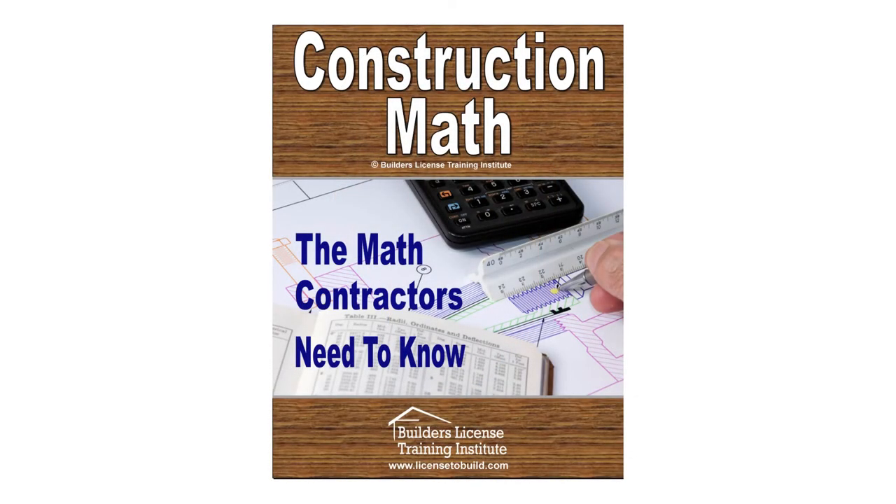As an added bonus, included with our 60-hour program, is a free construction math tutorial, six free hours of continuing education that count towards hours all newly licensed people must take, and a free online practice test that is as close to the state test as you can get.